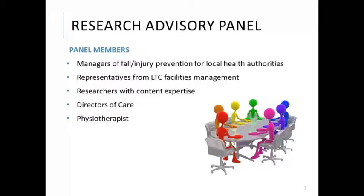Our panel included managers of fall and injury prevention from local health authorities, representatives from long-term care facilities management teams, researchers with content expertise, directors of care at long-term care homes, and a physiotherapist from a long-term care home. The panel was involved in developing the research question, providing feedback on the design, interpreting findings and research gaps, and helping to disseminate findings.